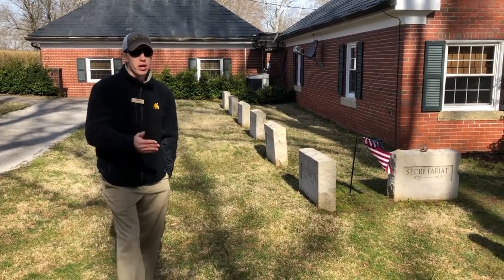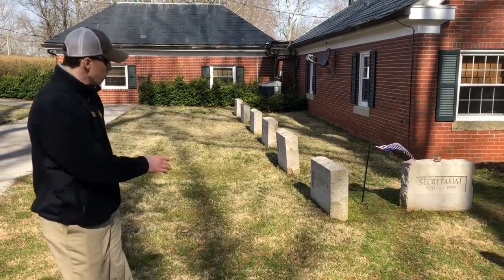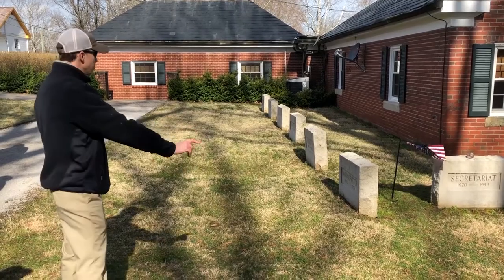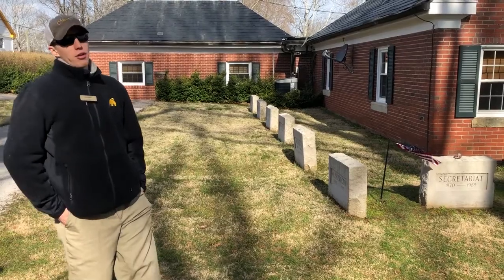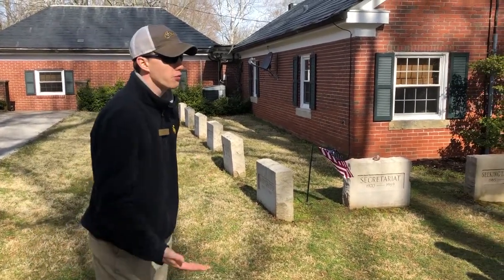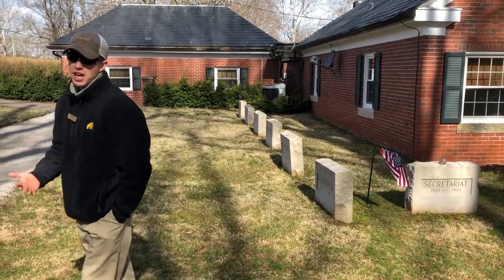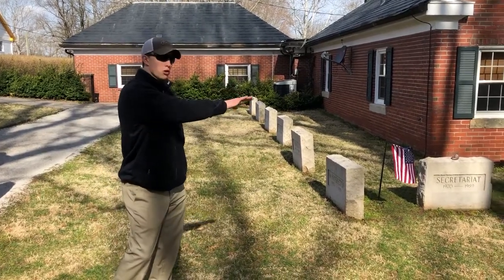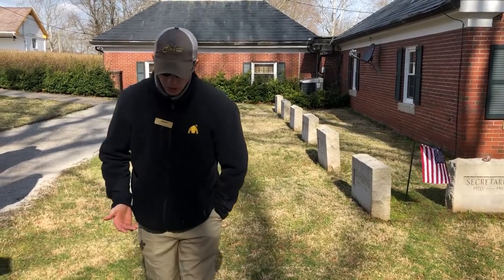As I said, Swale is buried full body. Other horses buried full body include Round Table, Secretariat — who is actually full body buried within a casket — and Nijinsky as well. Our third burial method is cremation. Kentucky passed a state law that any horse going in for autopsy has to be returned cremated. So Seeking the Gold and Pulpit are both cremated stallions here on the farm.